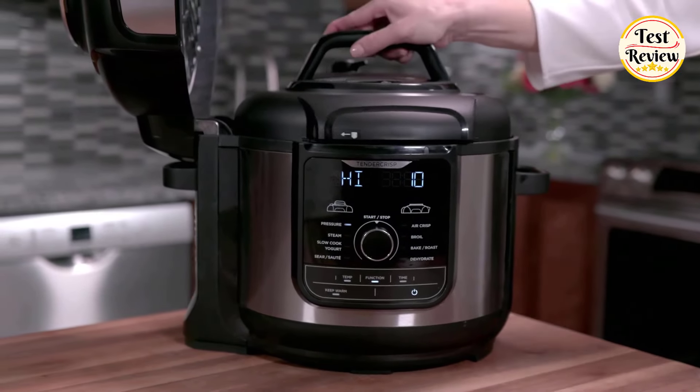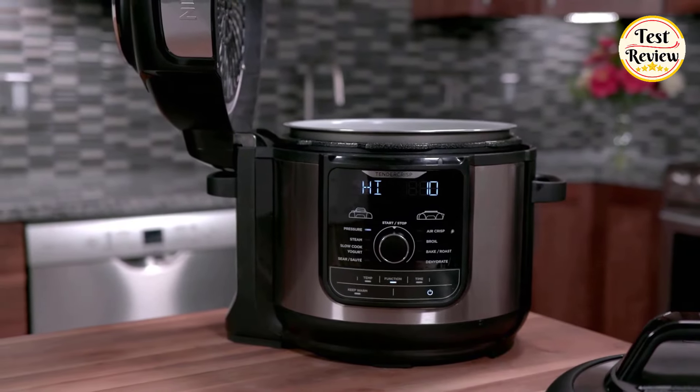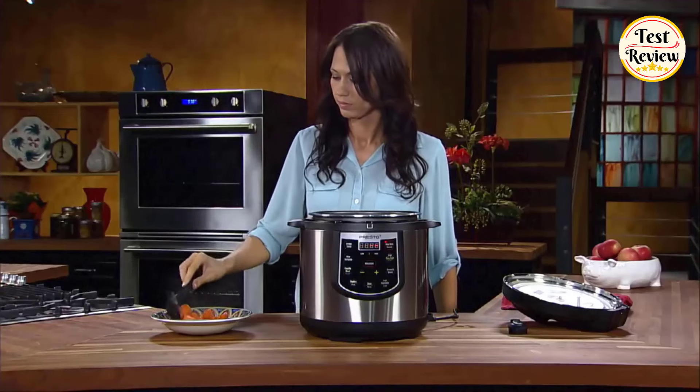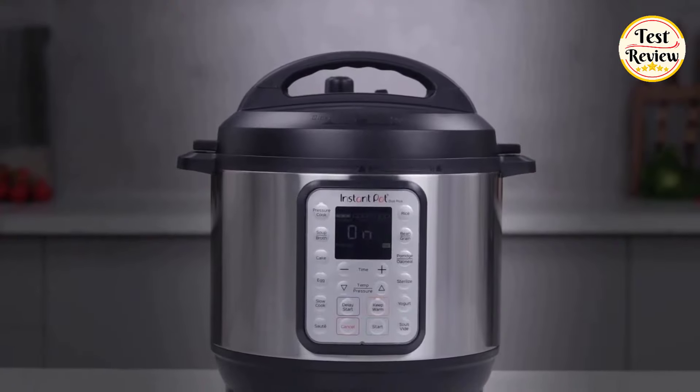Looking for the best pressure cookers of 2024? Look no further. In this video, we dive into the top 5 pressure cookers that are a must-have for your kitchen this year, whether you're a seasoned chef or a cooking novice.